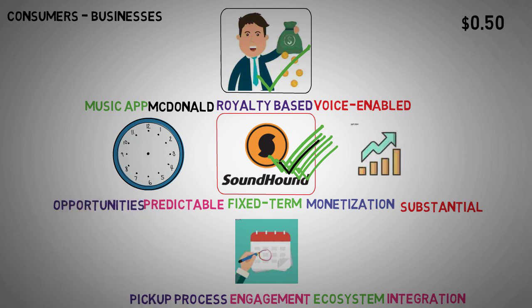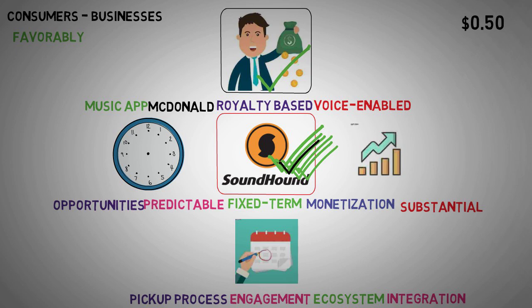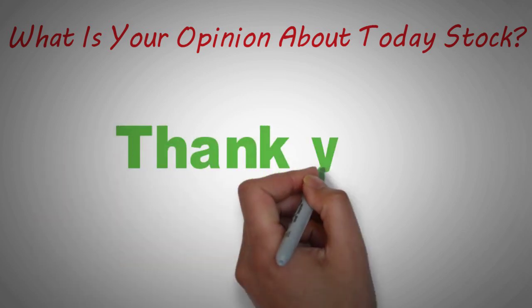While the road ahead may be fraught with obstacles, SoundHound AI's innovative approach to voice-enabled technology positions it favorably in an increasingly digital landscape. That's all we have for you today. What is your opinion about today's stock? Get involved and let us know in the comments down below. Thank you for watching.